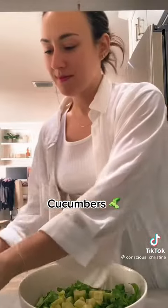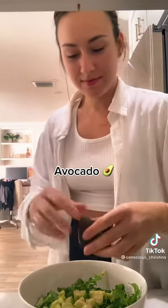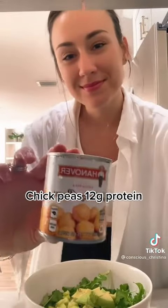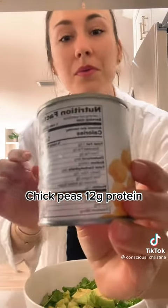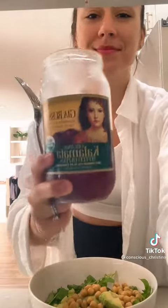Then we're going to add in some cucumbers. These are really cleansing for the body and anti-inflammatory, as well as avocado, which is packed with nutrients. Then we're going to add our protein — no animal protein in the salad today, so I'm using chickpeas, and it has 12 whole grams, and that's a mini can.